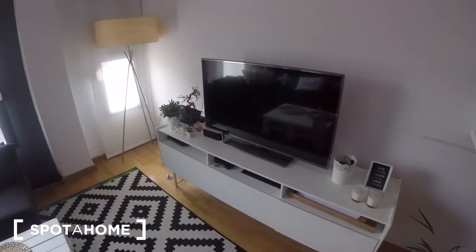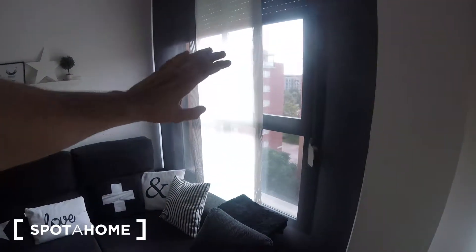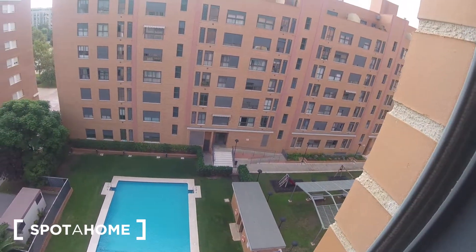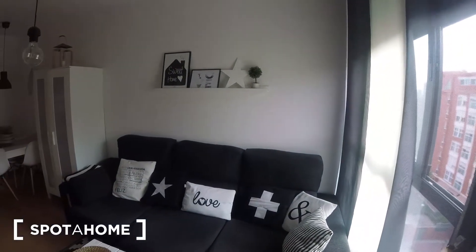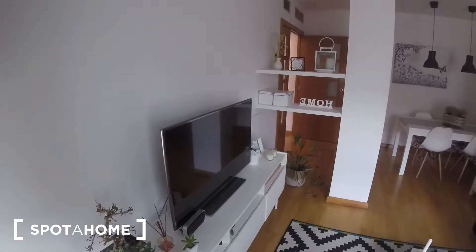We got also here this shelf over here. Television is not included by the way, you would need to bring your own one. We got here a window with a pretty big light and another window over here which gives into the interior common area — the views are to the pool. So this would be the views from the living room. You got the couch, everything we saw, your wardrobe over there, your table and the rest of the furniture.